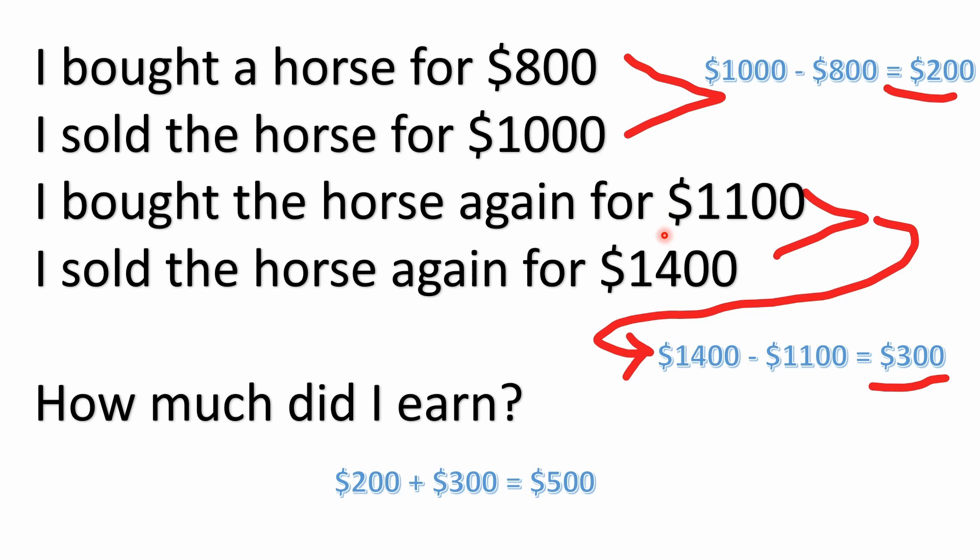We don't know where he got that $100 — maybe it was in his wallet, sewn in his mattress, in the bank, or he found a $100 bill in the street. None of that matters. The fact that he bought the horse twice — once for $800 and once for $1,100 — tells us he had the money somewhere. We're only concerned about what he paid and how much he made each time. He could have made $600, but because he had to come up with an extra $100, he only made $500.